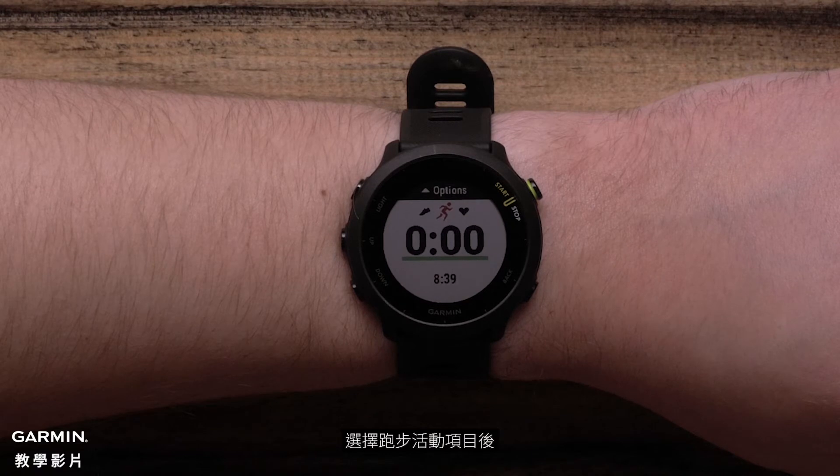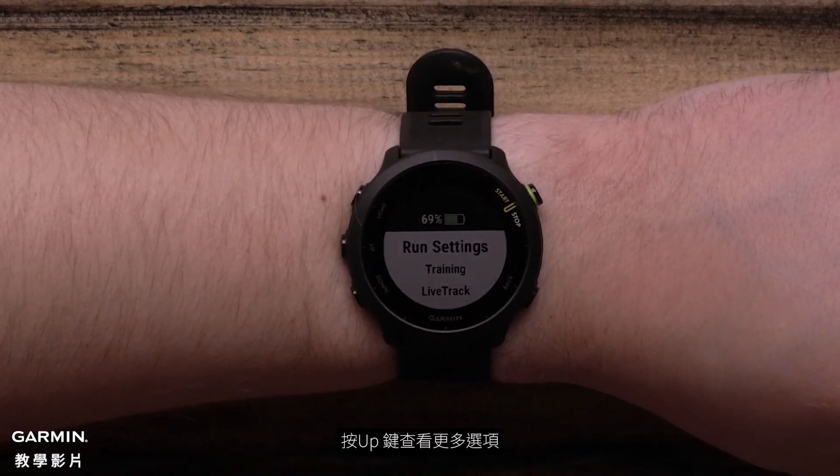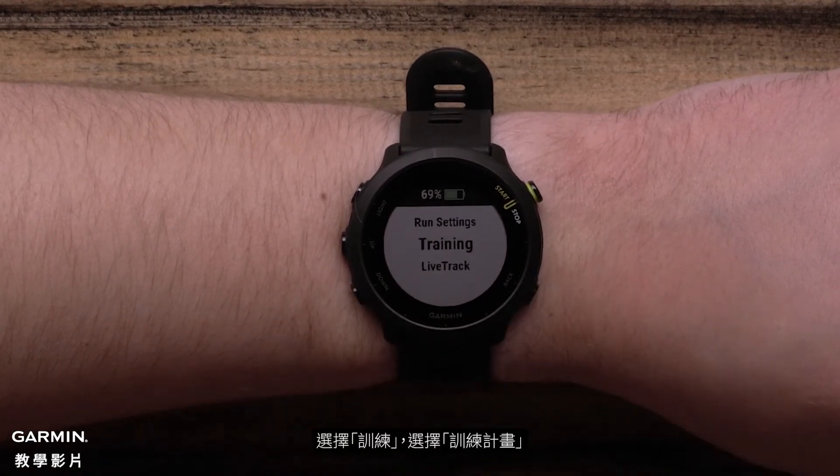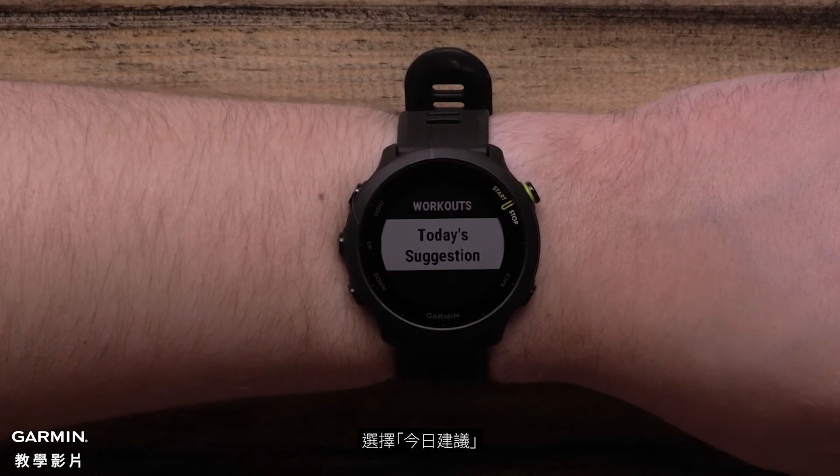After selecting a running activity profile, press the up button to see more options. Select Training, and then select Workouts. Select today's suggestion.